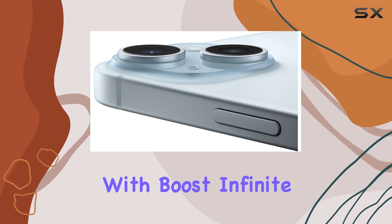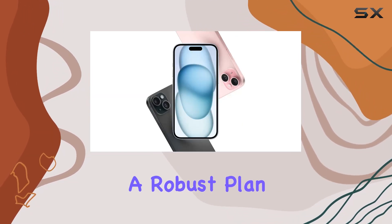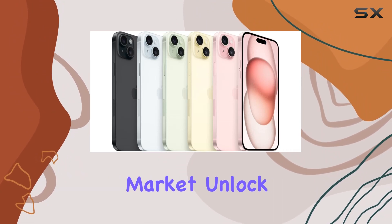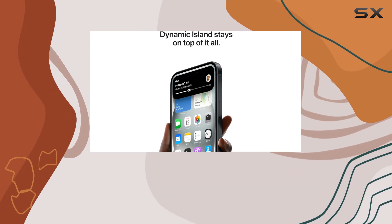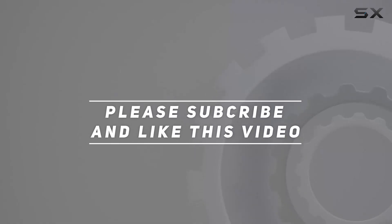In conclusion, the iPhone 15 Plus with the Boost Infinite plan is a winning combination of cutting-edge technology and a robust plan, making it a top contender in the smartphone market. Unlock the potential of your mobile experience with this dynamic duo. Check out the video description for updated pricing — thanks for watching!